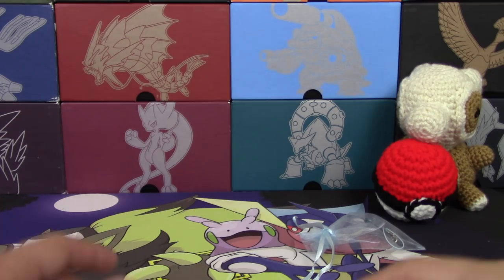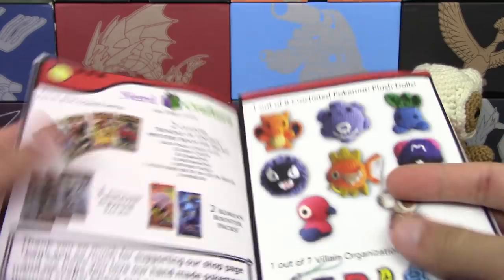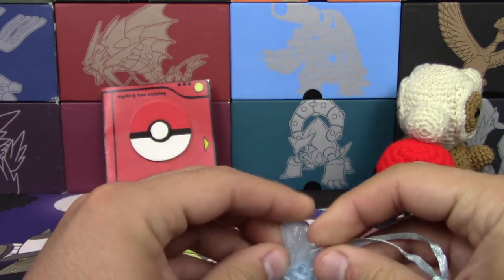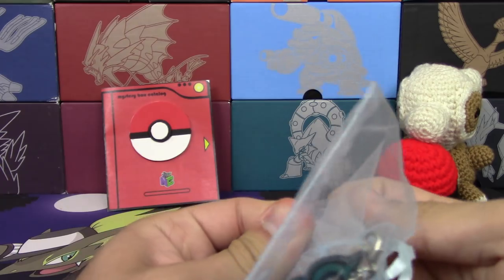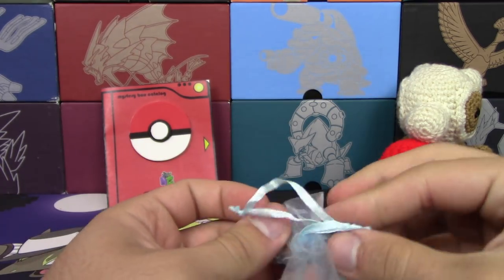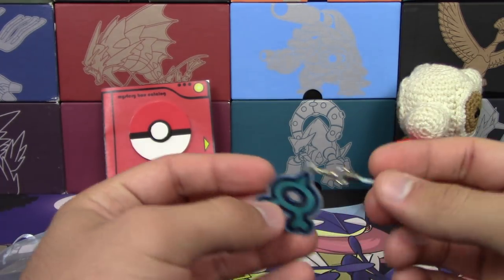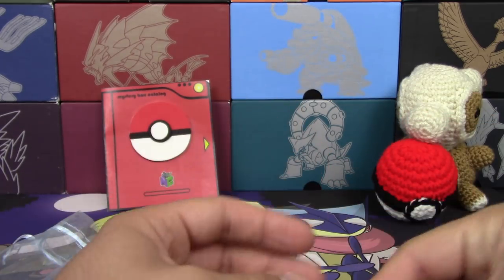This right here is the keychain — it's Team Aqua, representing the primal fish. Taking it out now. I'm definitely using this.